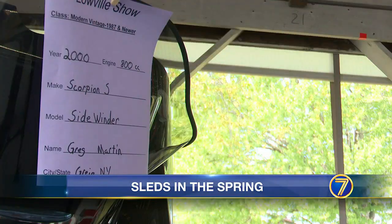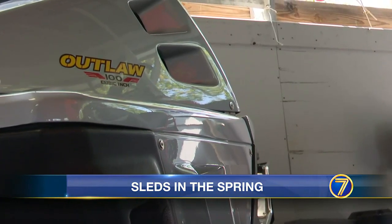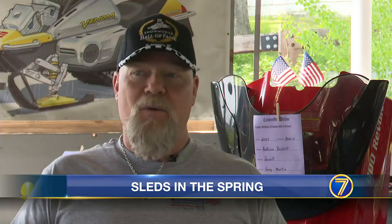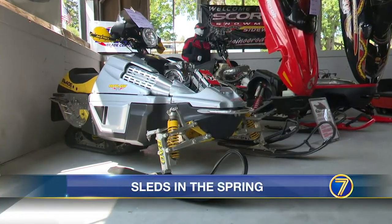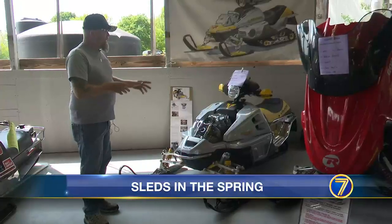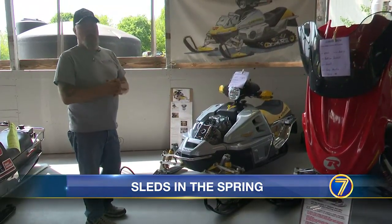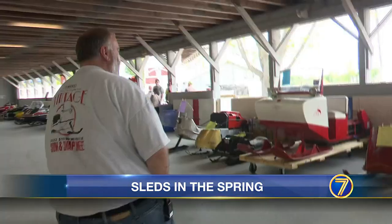Greg Martin, a long-time enthusiast, kept his collection of modern vintage snowmobiles under the fairgrounds pavilion, and he was more than happy to show them off. Everybody that collects these vintage sleds, they're like family. He tells us the centerpiece of his collection, this Blade Outlaw, is one of a kind. This one is serial number 001, the only one that was ever built that is complete.